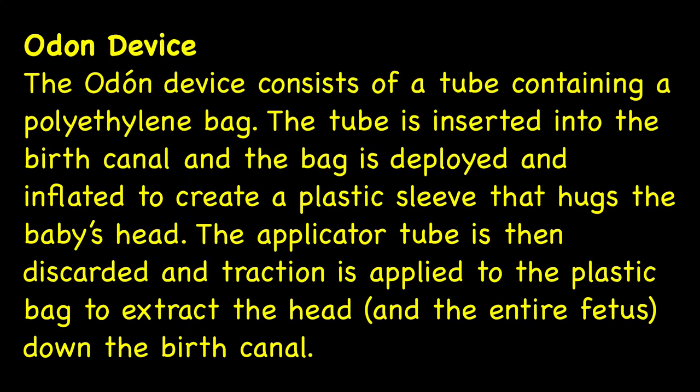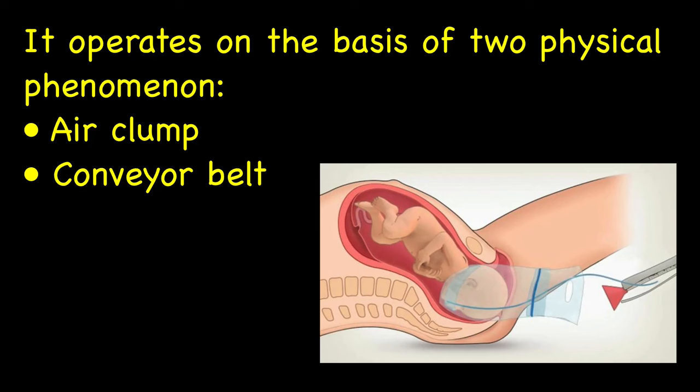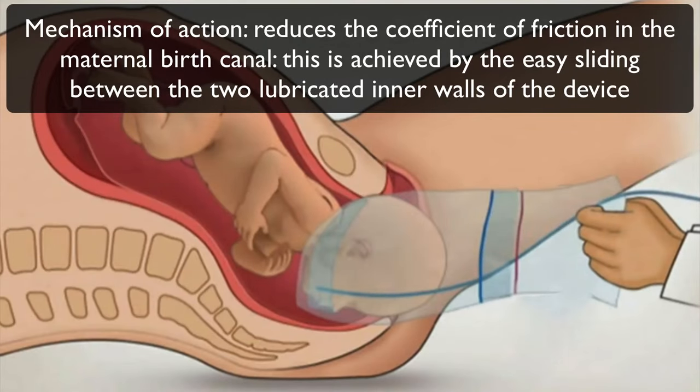The Odon device consists of a tube containing a polyethylene bag. The tube is inserted into the birth canal and the bag is deployed and inflated to create a plastic sleeve that holds the baby's head. The applicator tube is then discarded and traction is applied to the plastic bag to move the head and the entire fetus down the birth canal. The device operates on the basis of two physical phenomena: air clamp and conveyor belt. Its characteristic feature is its capacity to significantly reduce the coefficient of friction in the maternal birth canal, achieved by easy sliding between the two lubricated inner walls of the device.